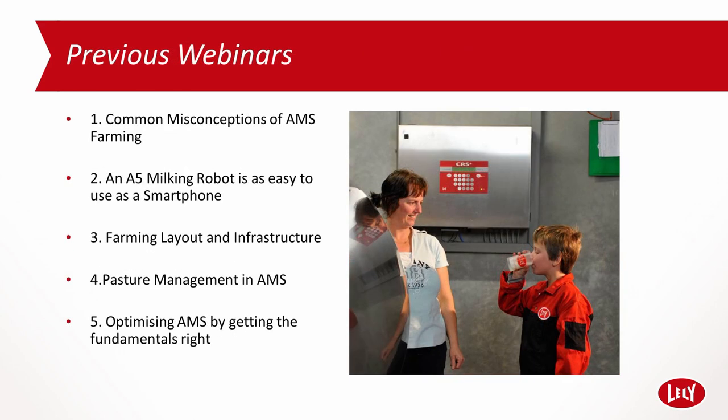Here is a quick recap on the previous five Oceania-focused webinars. If there are any you may have missed or a subject you need more information on, please check them out: 1. The common misconceptions of AMS. 2. An A5 milking robot is as easy to use as a smartphone. 3. Farming layout and infrastructure from an AMS perspective. 4. Pasture management in AMS. 5. Optimizing AMS by getting the fundamentals right.